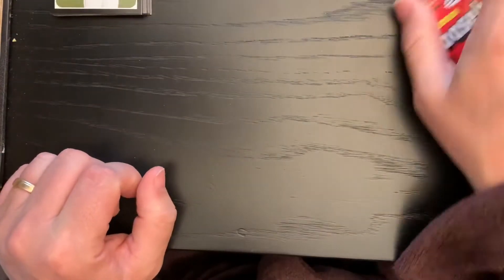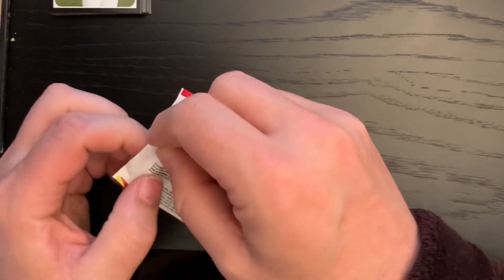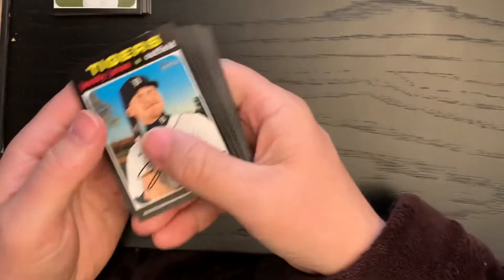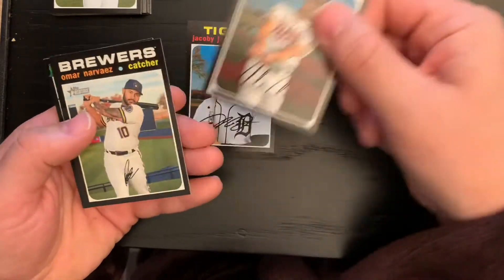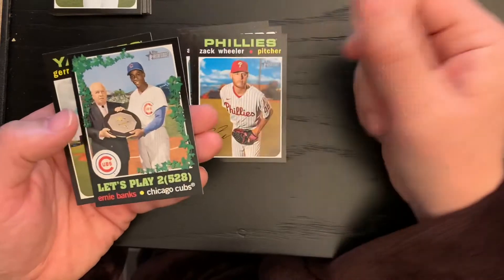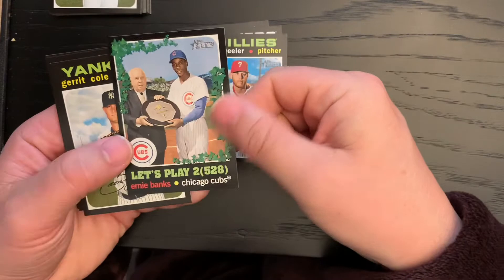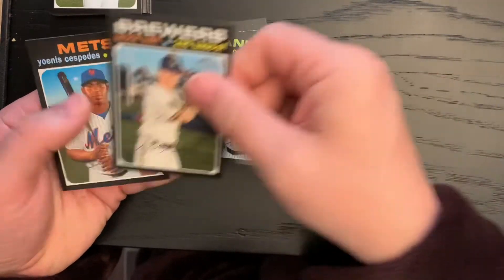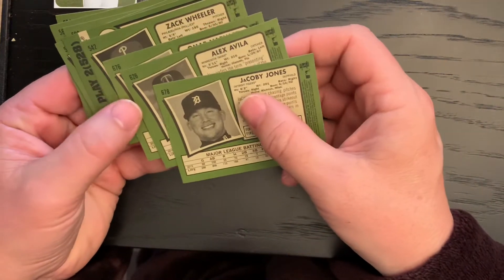I'm going to go ahead and open up the other packs too since I'm not expecting much out of these. Jacoby Jones, Alex Avila, Omar Narvaez, Zach Wheeler, Ernie Banks, Garrett Cole, Brock Holt, and Daniel Hudson.